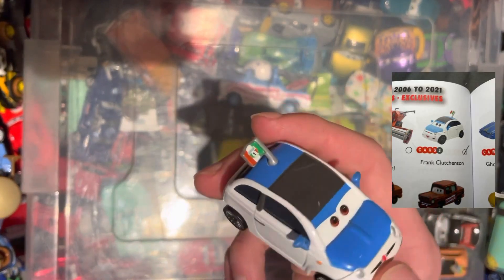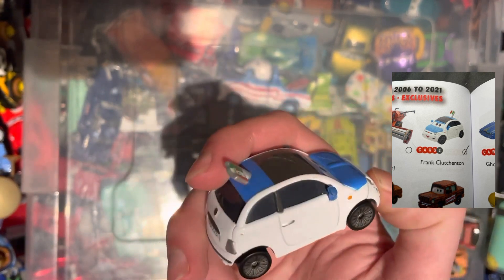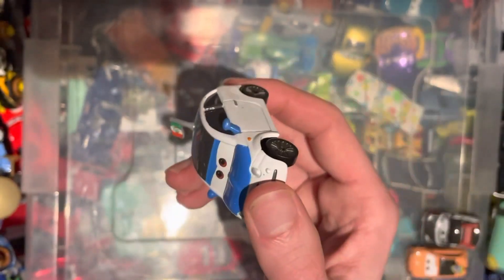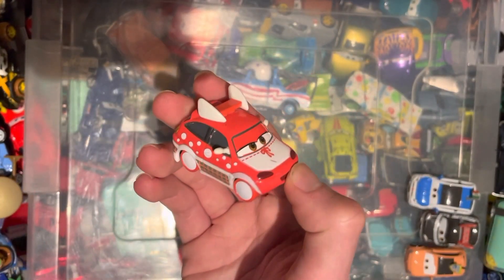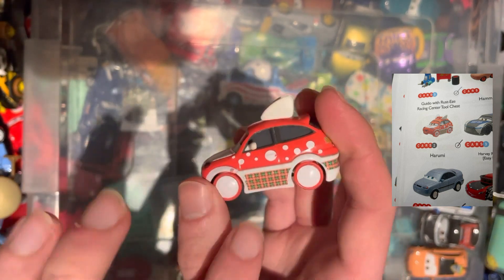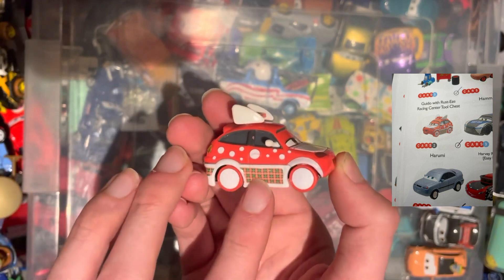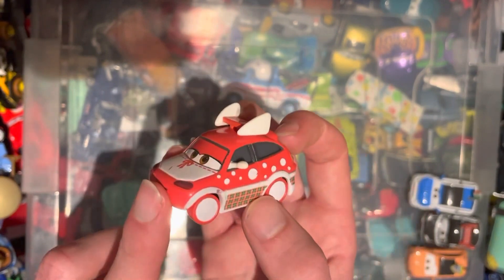On to the next one — we have Frank Clutchinson, again from the Cars 2 universe, a fan of Francesco. It also looks to be a Fiat 500, so happy to tick that off the list. Friends with Chizaki, we have Harumi from the Cars 2 universe — red polka dots and again the pajama bottoms pattern on the back. Pretty cool indeed.